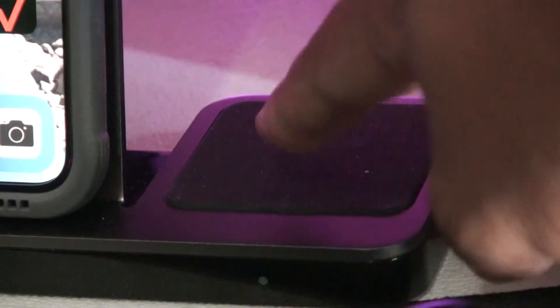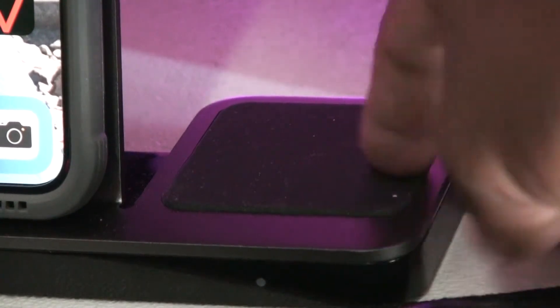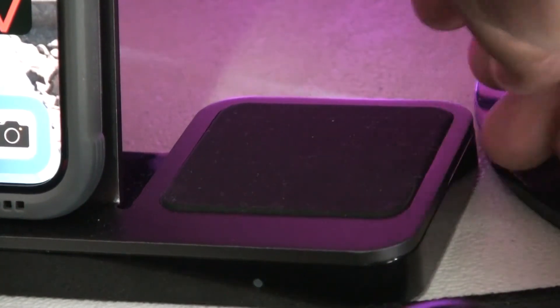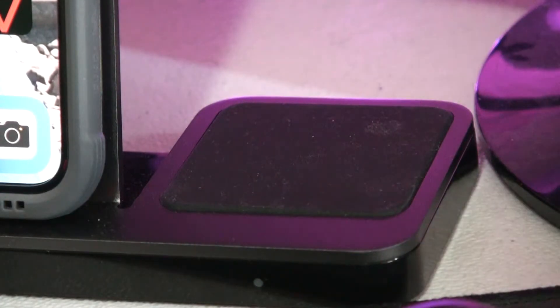It only comes in one color, and I kind of wish it came in a few others. Because of the black rubber pads, dust can be attracted to the rubber and not go away easily, so it can get dusty pretty quickly — not to say my studio is filled with dust, but you get my point.